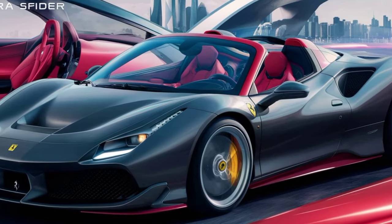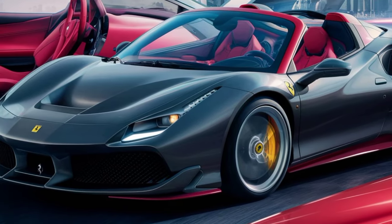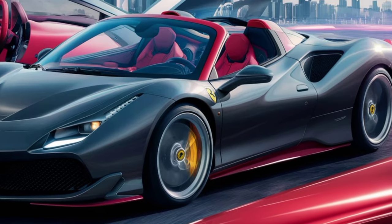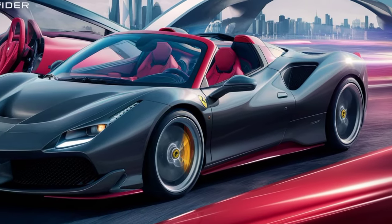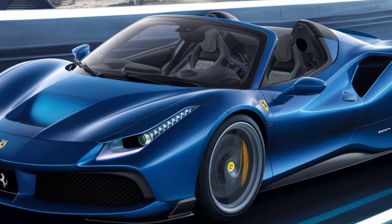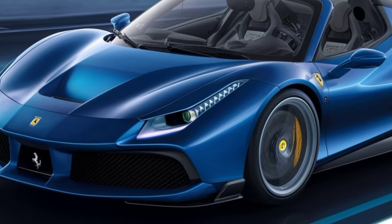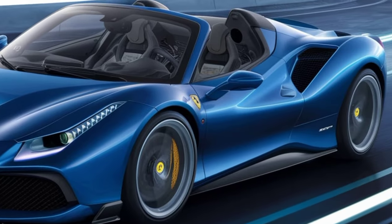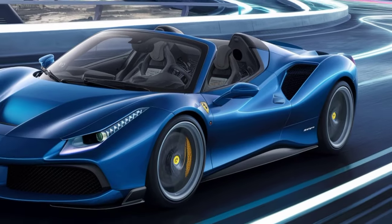And speaking of power, check out those wheels. They're lightweight and aerodynamically designed, and they come wrapped in high-performance tires that grip the road like glue. Ferrari offers a ton of customization options for the exterior, so you can truly make this car your own. There are different paint colors, wheel finishes, and even accent packages to choose from.